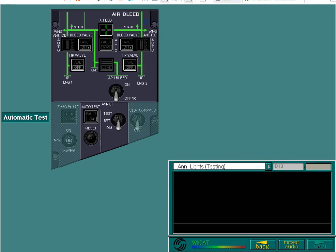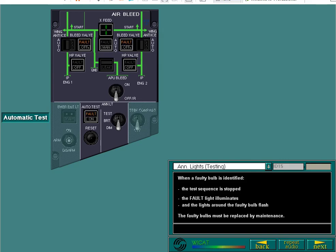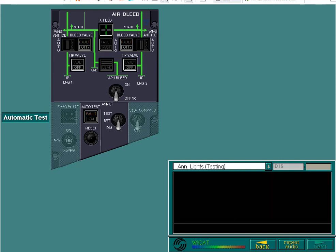If no faulty bulbs are located, the automatic test on light goes off and the test is reset. When a faulty bulb is identified, the test sequence is stopped. The fault light illuminates and the lights around the faulty bulb flash. The faulty bulbs must be replaced by maintenance. To continue the automatic test, you must press the reset push-button. Reset the automatic test now. The push-button unlatches on completion of the test.